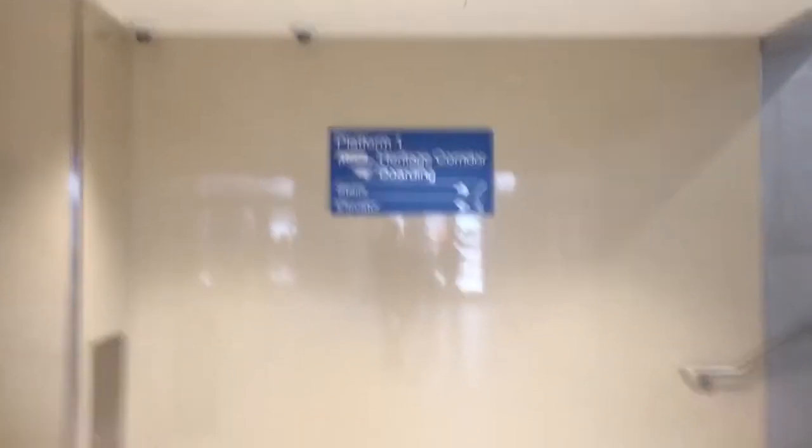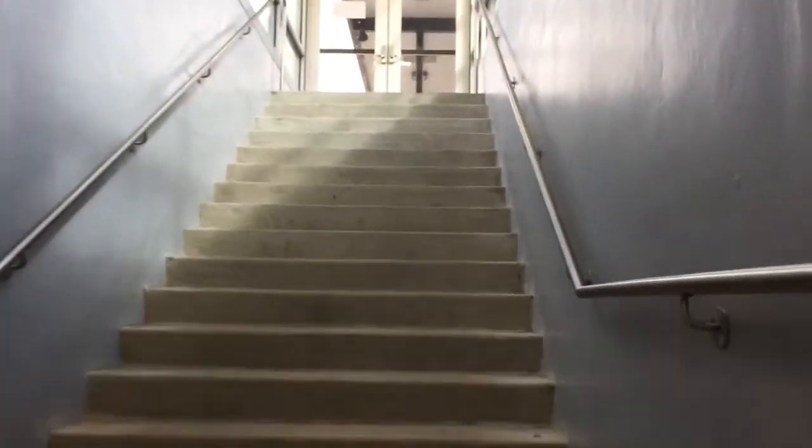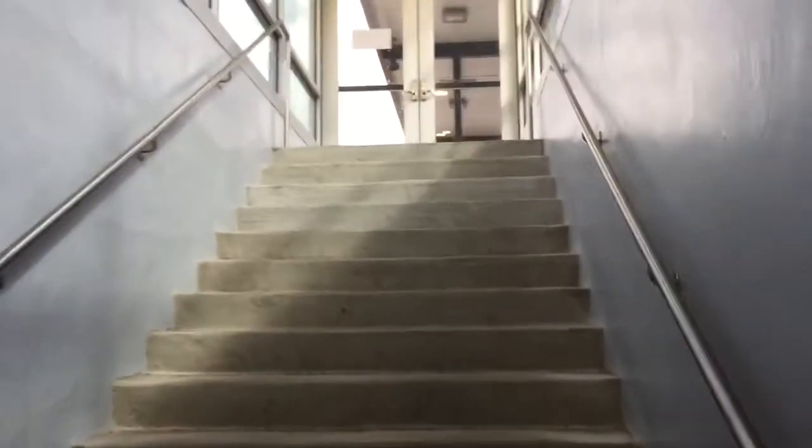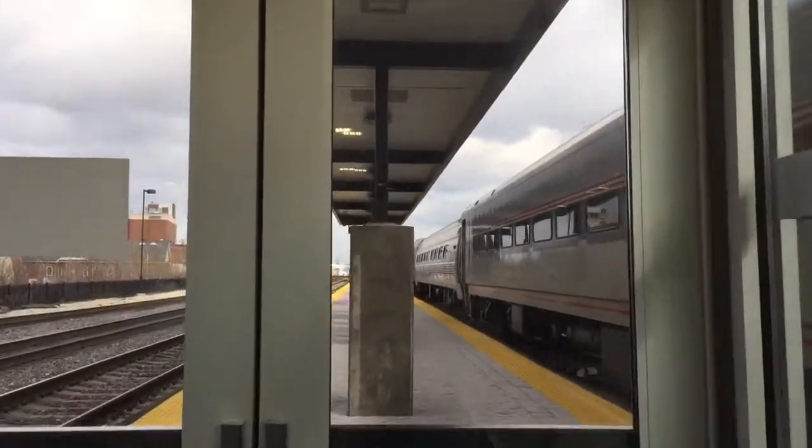So here it is. If you want to take the Heritage Corridor, this is what passengers have been doing for about three weeks or so. We're actually walking — we already have walked under the train tracks, and this platform will be out in the middle of them, something that is brand new.